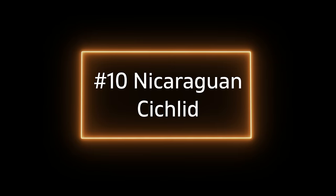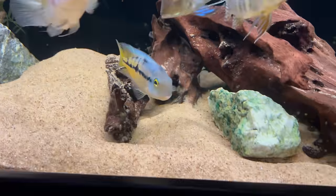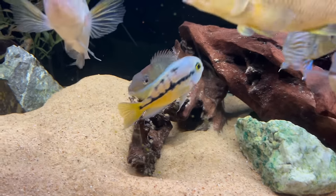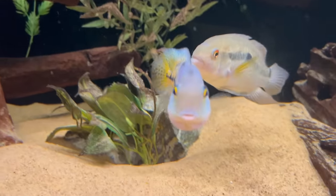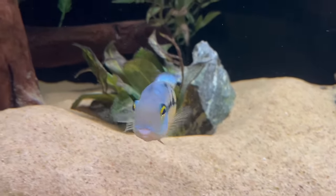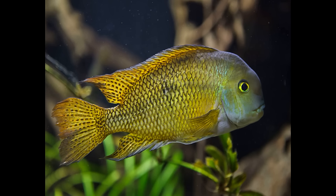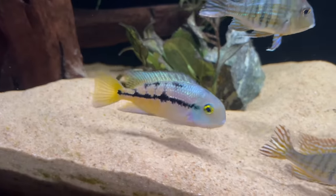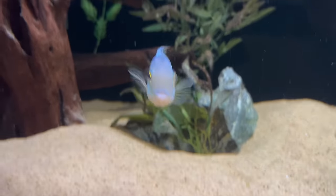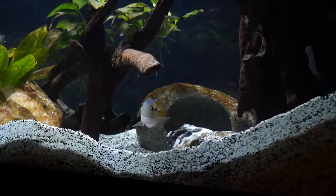Starting at number 10 is the Nicaraguan cichlid. The first few on this list aren't hyper aggressive and some may even have docile individuals. My Nicaraguan cichlid is a female and it really has not been very aggressive except when breeding. Female Nicaraguan cichlids actually have pretty good color, even better than the males. The males are more brown and yellowish with less red and blue, and they tend to be pretty aggressive especially when you have a male and female in your tank.